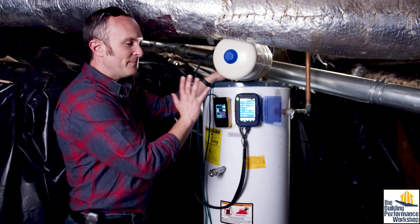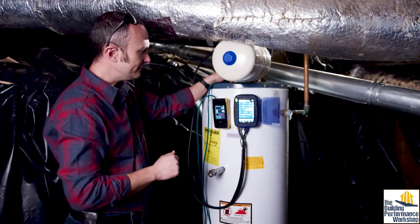You can find out things in the invisible layers that you can't see.